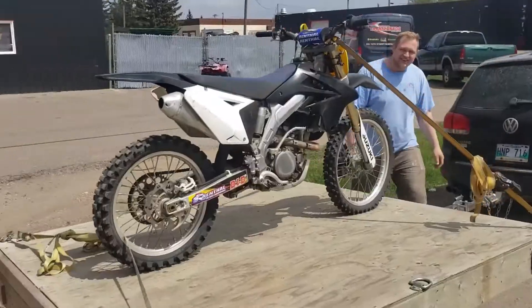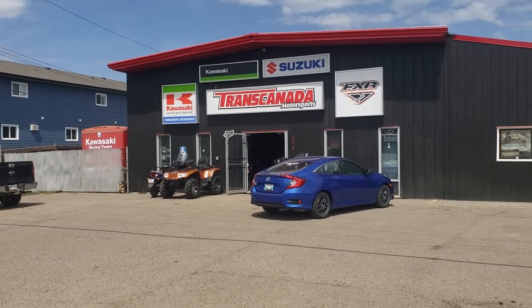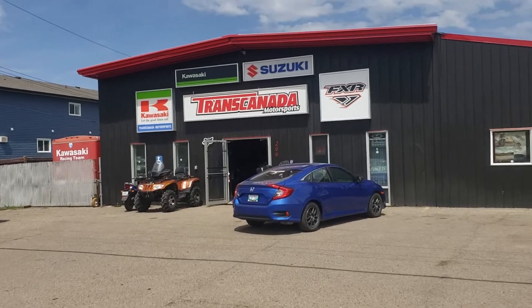Today I go and pick up my bike from TransCanada. I brought my bike there like two weeks ago — I bought it a couple days later and brought it to them to get it checked over, make sure everything's running right, and rebuild the shocks. Today is the day I get to pick it up. Alright boys, got the bike on the trailer. It was here at TransCanada — if you need anything done to your bike, this is the place to go.